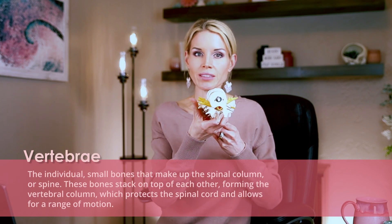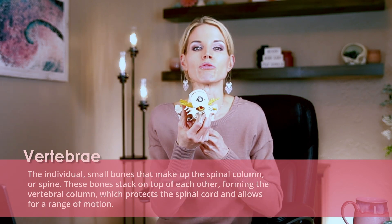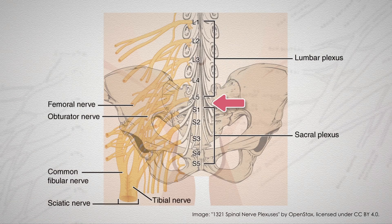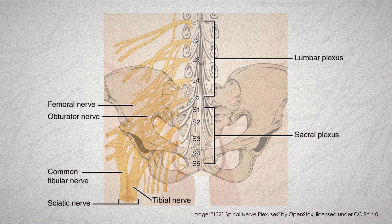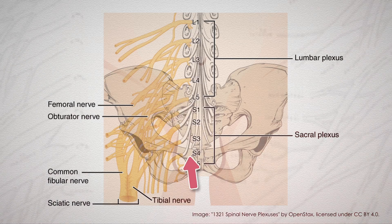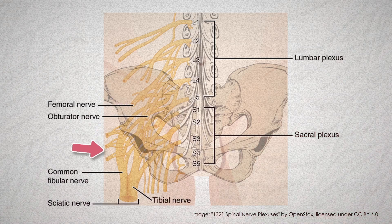Your spine consists of bones called vertebrae. These bones are in the shape of rings and they all stack up together and form a column. This column has a crucial job in protecting the spinal cord and the nerves that travel through it. In your lumbar spine, which is in your low back, the nerves that exit your spinal cord run through this column, then travel through small tunnels at different levels of your spine to different parts of your legs.